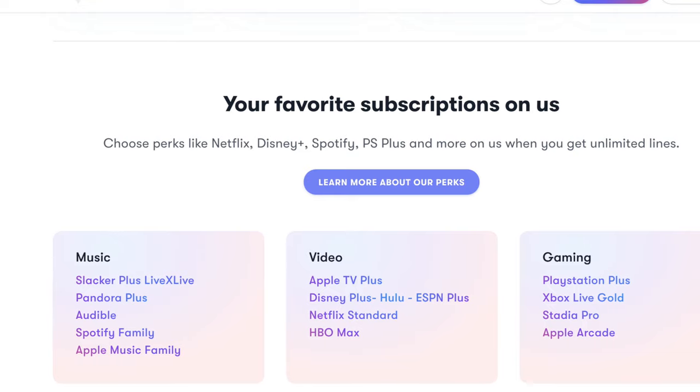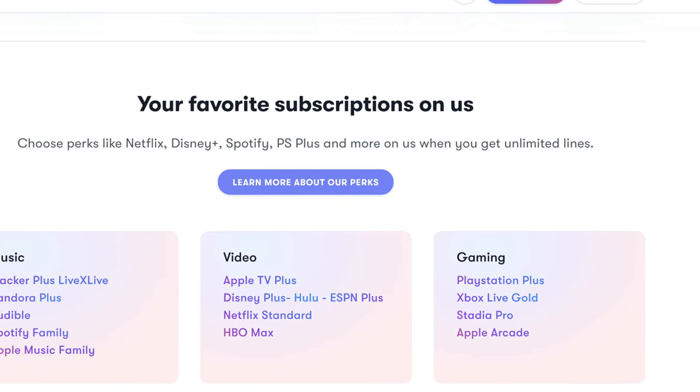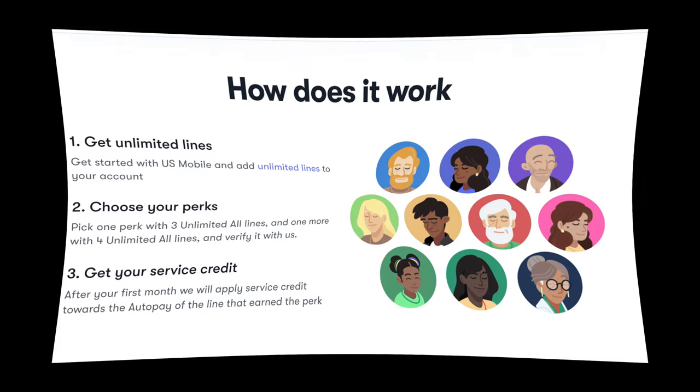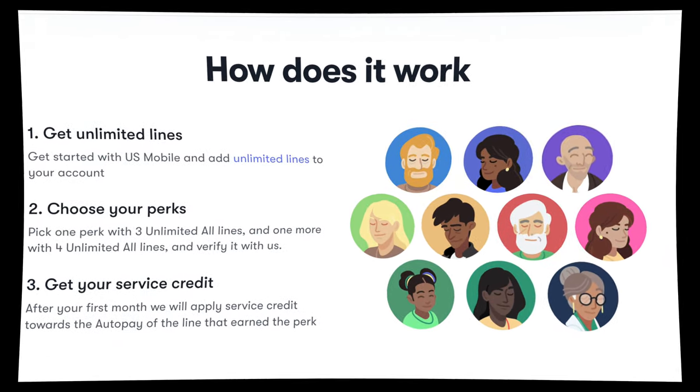Now check this out, because U.S. Mobile has one thing that I haven't seen on any other prepaid carriers, and that's perks. They offer a wide variety of benefits for those of you who opt for their unlimited plans — over 13 services to take advantage of via streaming audio, gaming, and video.